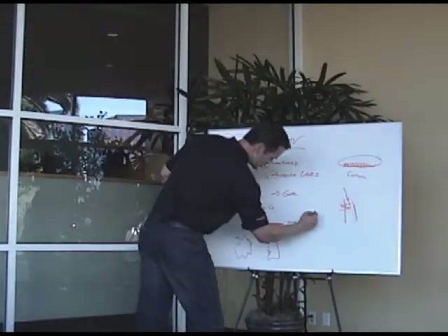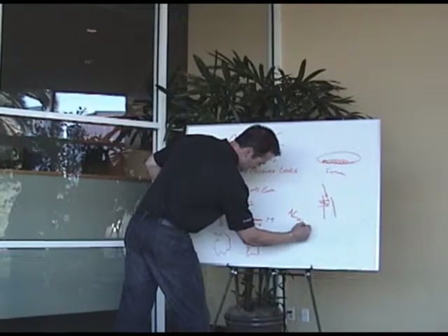So the multivitamin really serves as nutrients without calories.